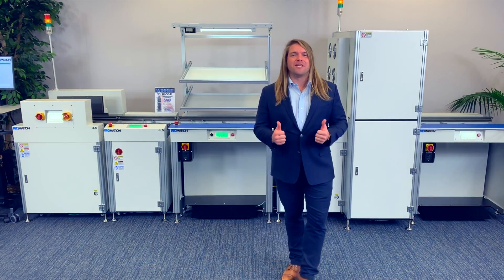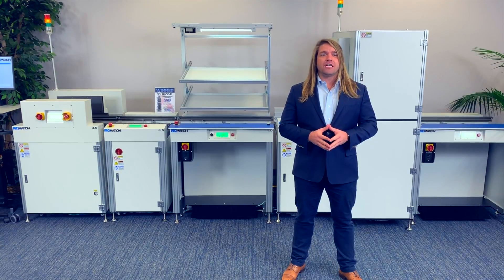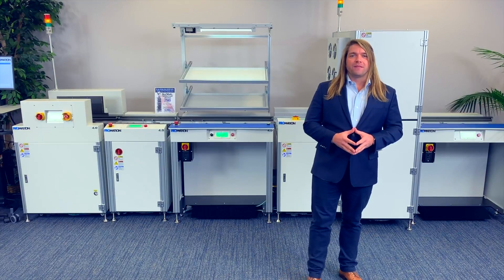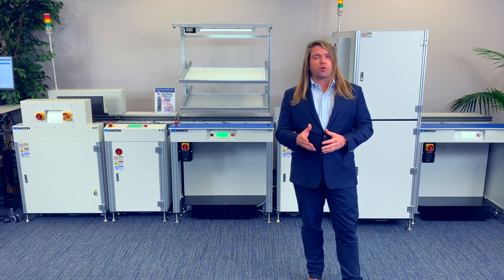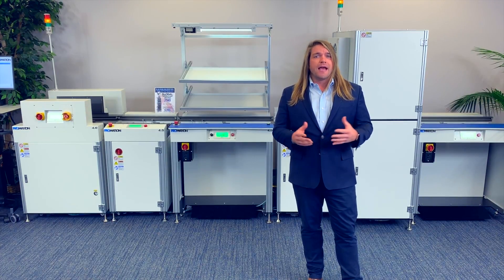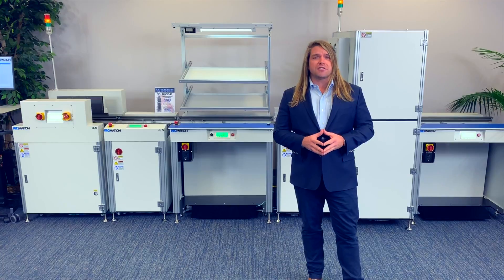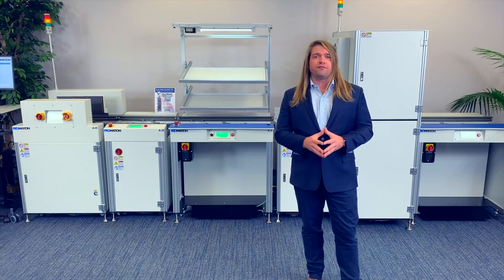Welcome back, ProMation Nation. If you've been seeking the latest technology in PCB handling solutions, look no further. In today's video we'll be introducing you to the all-new Pro 4.0 intelligent line control solution. As a proud recipient of the 2018 Global Technology Award, this system offers users the ultimate flexibility in SMT line production.